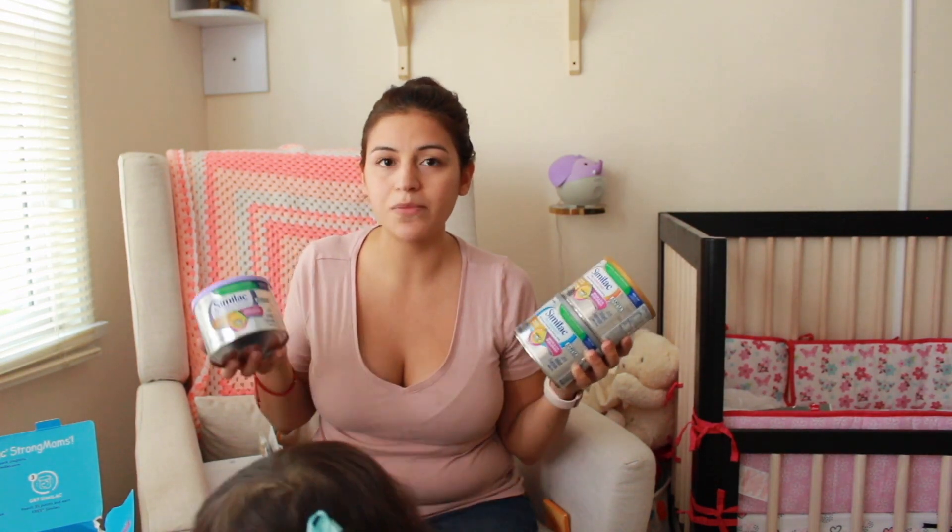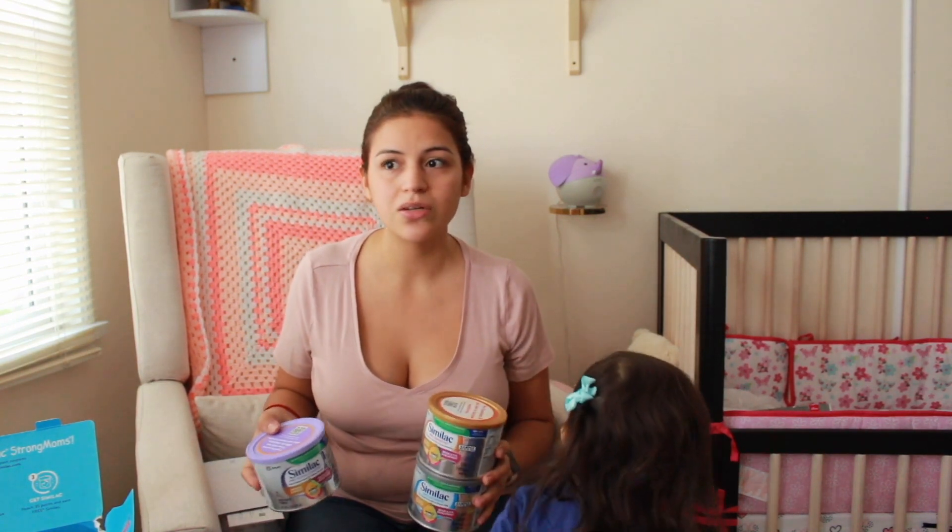For the largest box here, this is also from Similac. It just says complete nutrition for baby's first year. Once you open it up, the really cool thing about this box is that you get all three kinds of formula to try. That's really great because when your baby is born their digestive system is really underdeveloped, so it's kind of hard to tell what they might be struggling with unless you get some insight from your doctor.